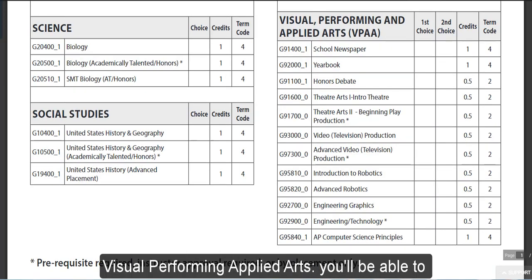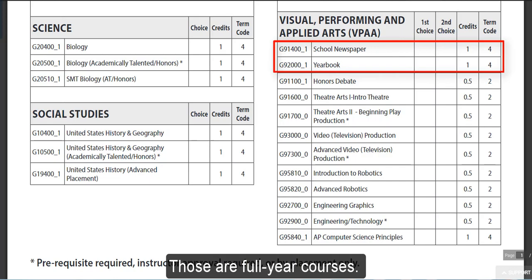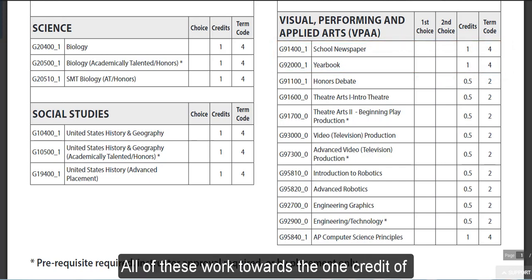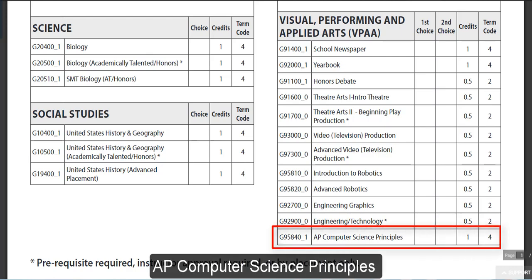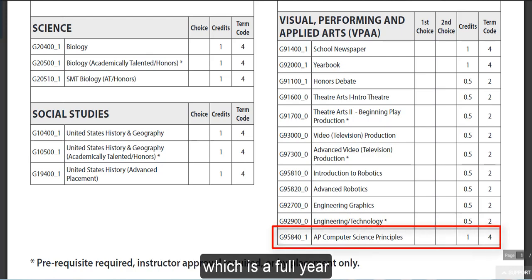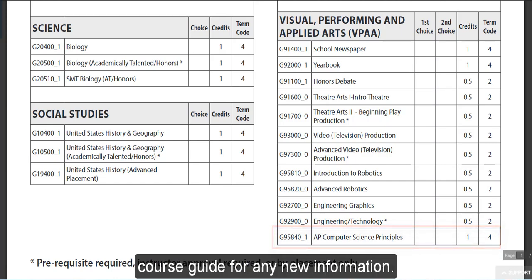Visual Performing Applied Arts: you will be able to see there whether it is newspaper or yearbook — those are full year courses. The rest are half year courses. All of these work towards the one credit of Visual Performing Applied Arts. A new course is AP Computer Science Principles, which is a full year. You can see the course description and the course guide for any new information.